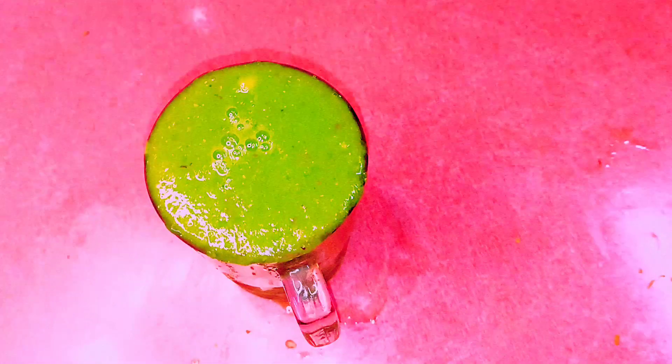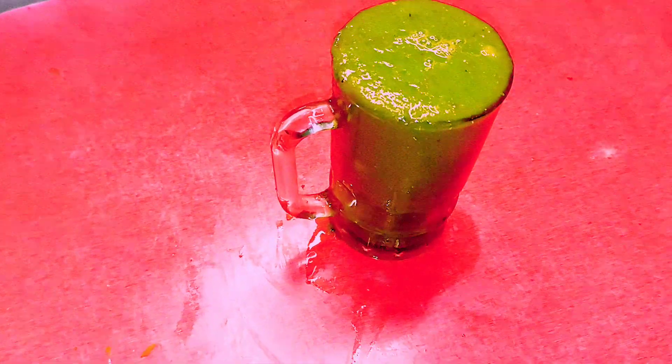Hello everyone, welcome back to our channel. Today we will make a spinach apple smoothie to reduce bad cholesterol. This spinach and apple refreshing smoothie is good for breakfast. It contains a lot of healthy fiber, vitamins, and plant-based ingredients.